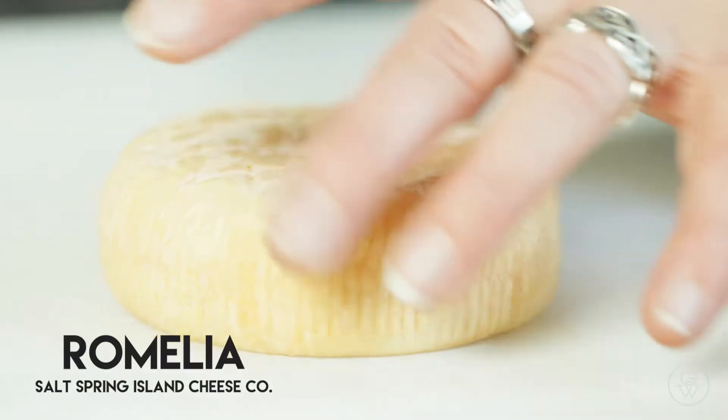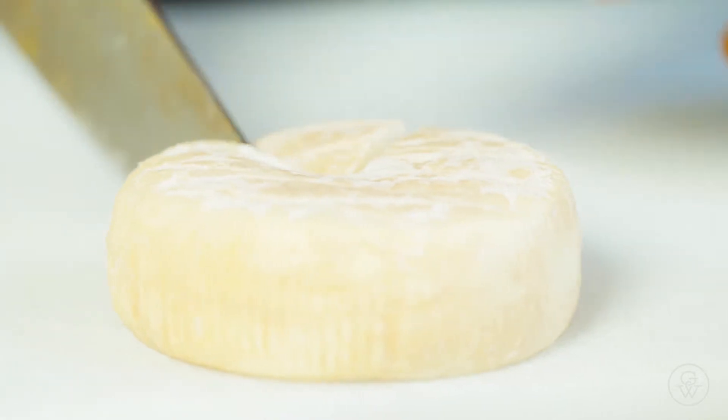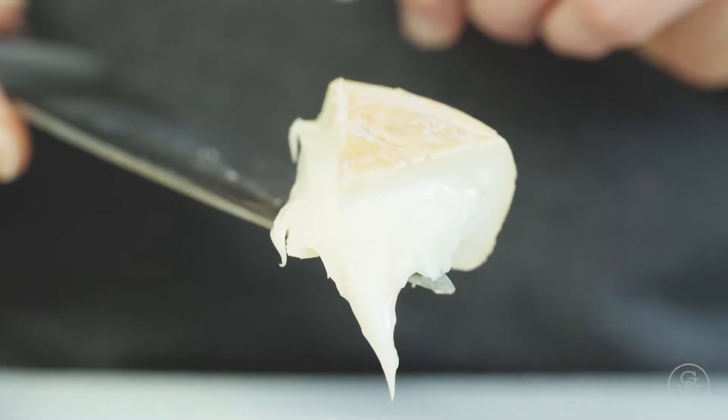The first cheese I picked is Romilia, which is a washed rind goat cheese from Salt Spring Island. It has lots of character, a nice little earthy flavor, and I think it'll work really well with the wine.